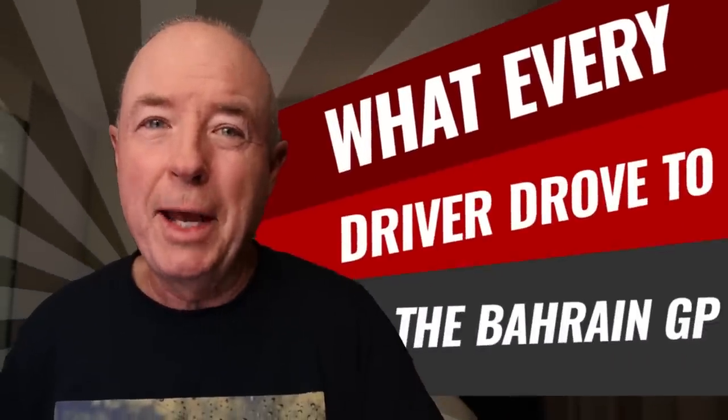G'day from sunny Bahrain, where we're about to kick off the 2023 season, and I can tell you exactly what every one of the 20 drivers, plus a few team principals, is driving to this race in eight seconds time.